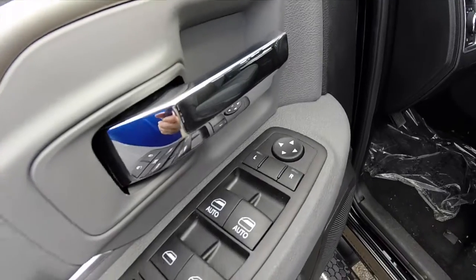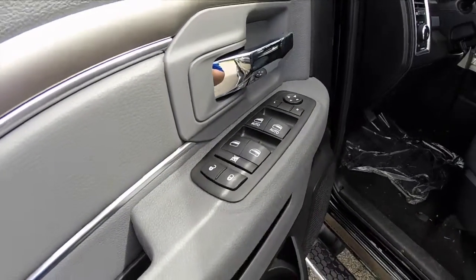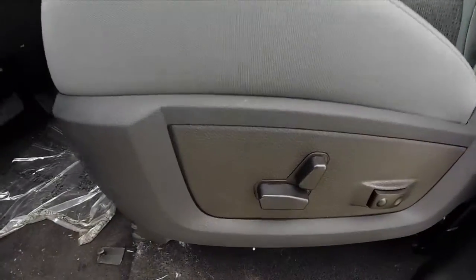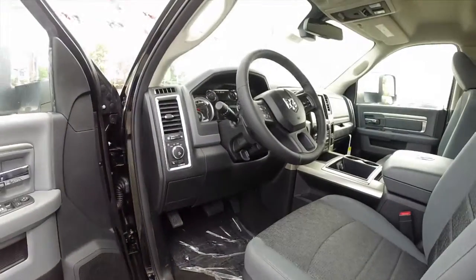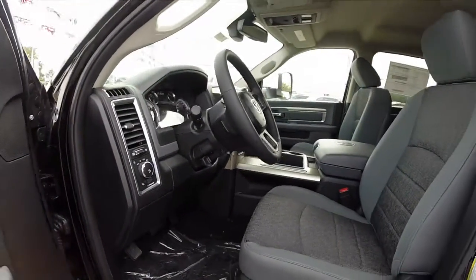Inside we have power mirrors, power windows, and power door locks. There's an eight-way power driver's seat with two-way adjustable lumbar. It is a diesel gray cloth interior with premium cloth bucket seats.